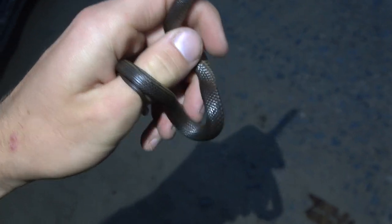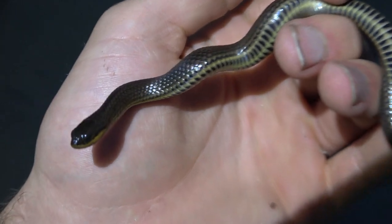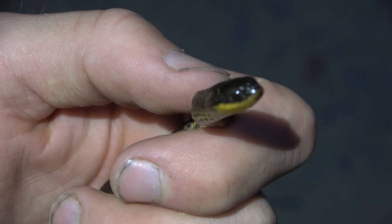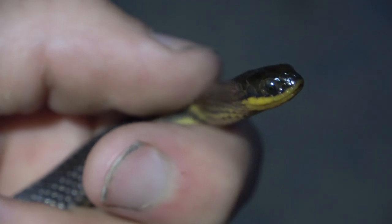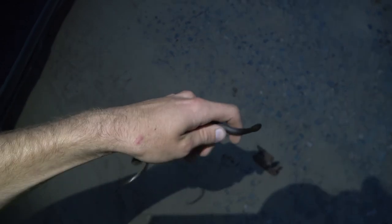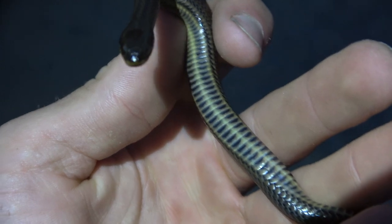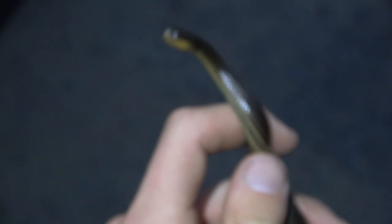This night could not be going any better. Here's another lifer — a crayfish snake! Look at that little cute guy. He's adorable. I'm gonna take some pictures of this guy and let him go. Look at that belly.